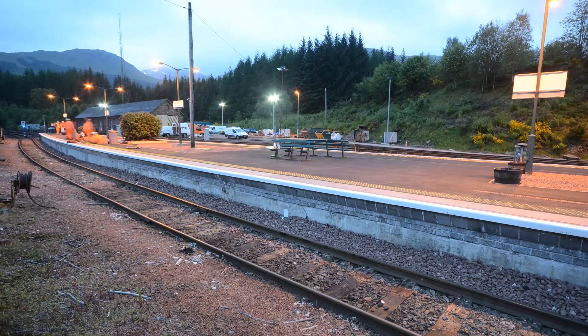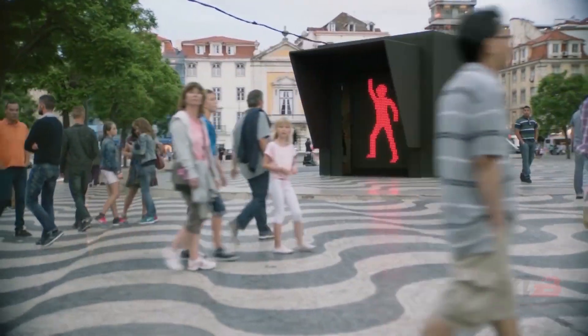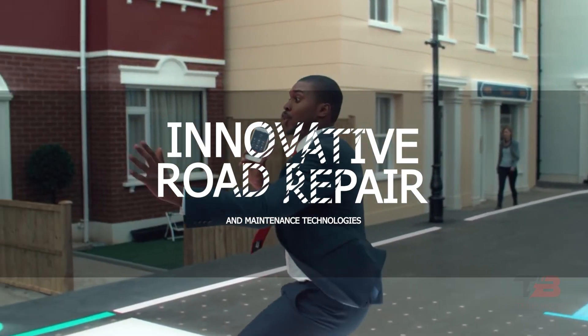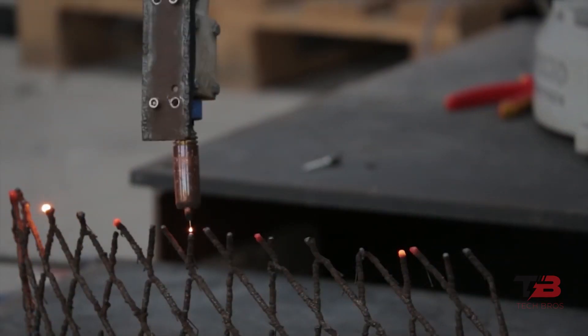However, construction is not the only component. Repair and maintenance can also be difficult and time-consuming. In this video, we will showcase 9 innovative road repair and maintenance technologies. If you don't want to miss any of these incredible innovations, keep watching the video!